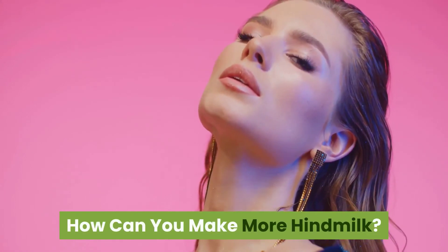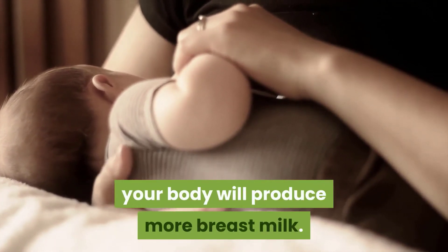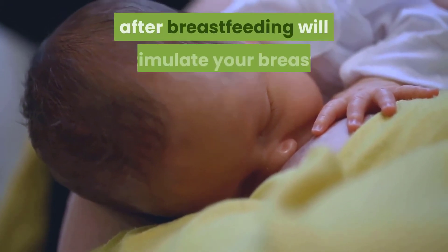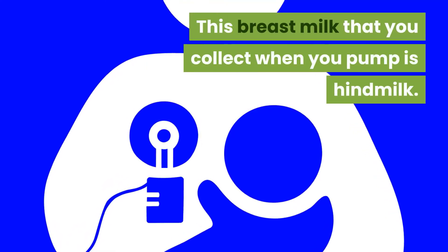How can you make more hindmilk? If you have a healthy supply of breastmilk and you are breastfeeding your baby often for longer, your body will produce more breastmilk. Also, pumping breastmilk after breastfeeding will stimulate your breasts, which can help increase your breastmilk supply. The breastmilk that you collect when you pump is hindmilk.